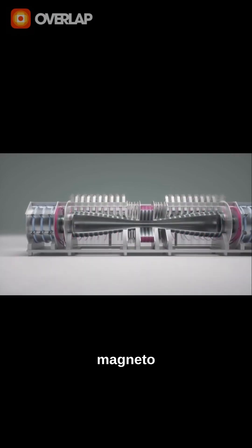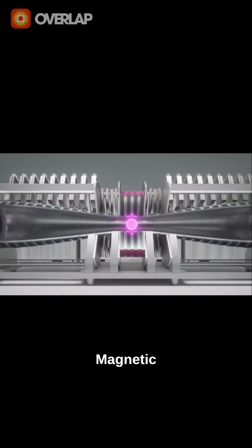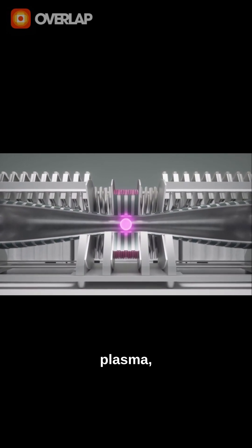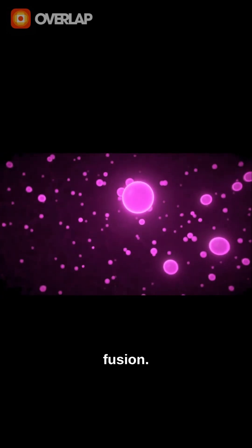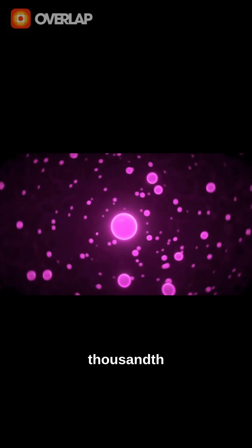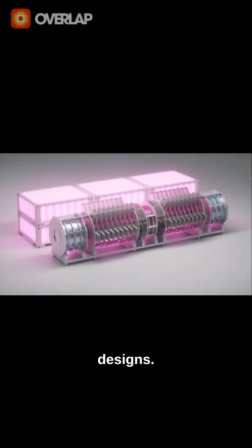Altogether, Helion uses what's called a magneto-inertial approach. The plasma collides at over a million miles per hour. Magnetic fields then confine the plasma, rapidly compressing it to over 100 million degrees, igniting fusion. The whole process happens in under a thousandth of a second, making the system smaller, simpler, and faster to build than traditional designs.